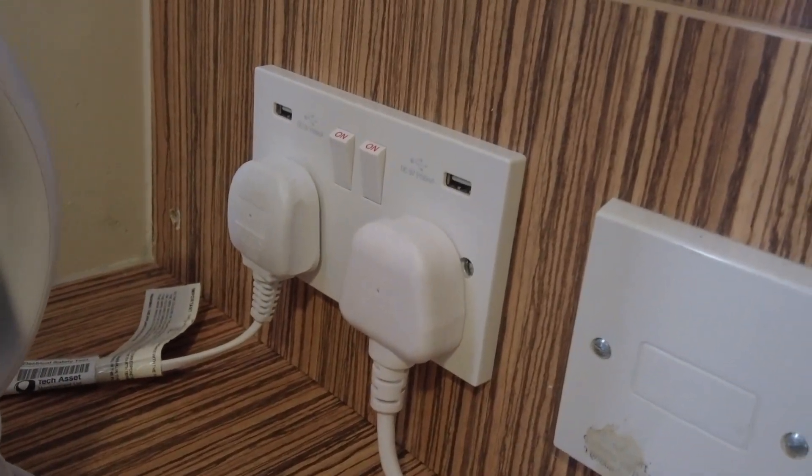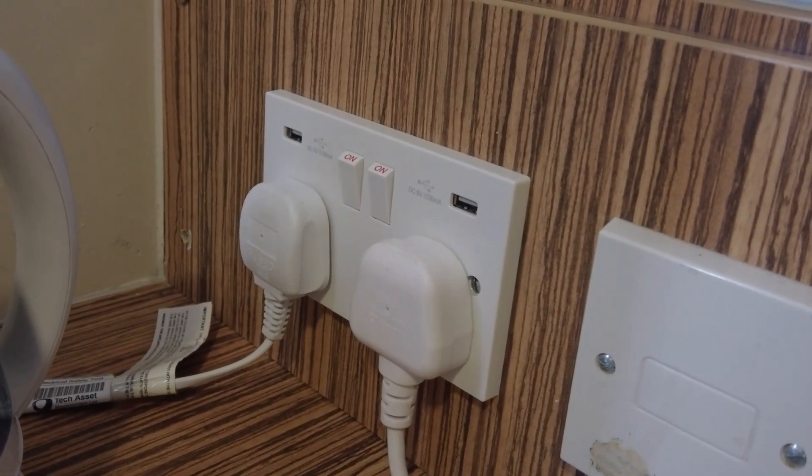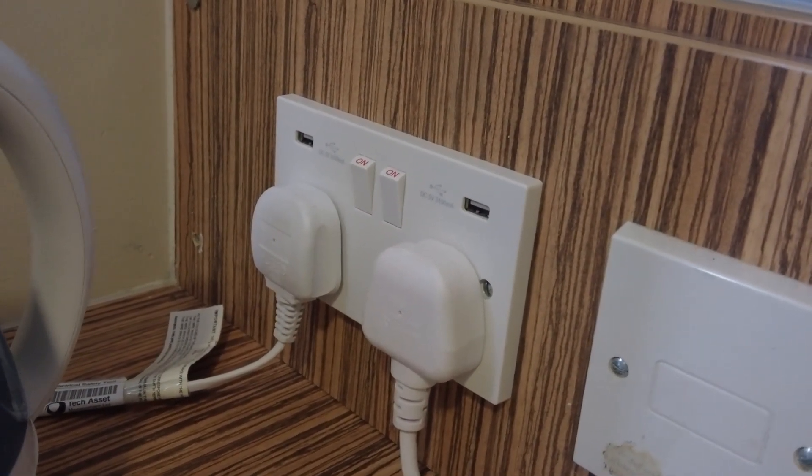On the plug socket you can put in USB chargers. That's a nice little charging point if you're bringing a USB charger for your phones and all your electrical items as well.